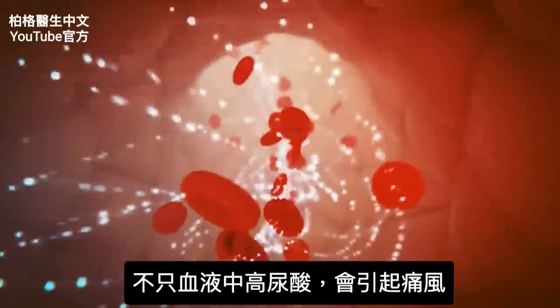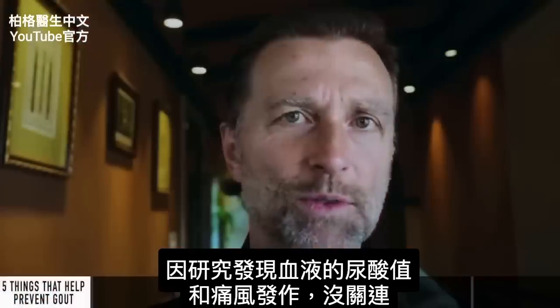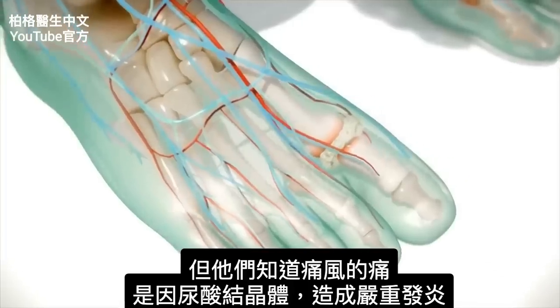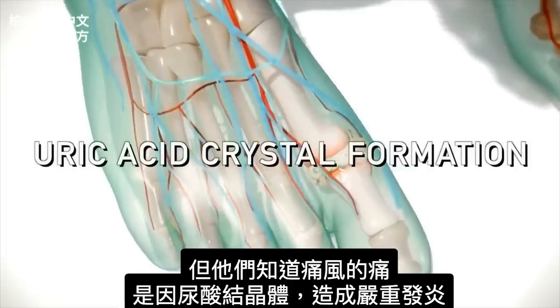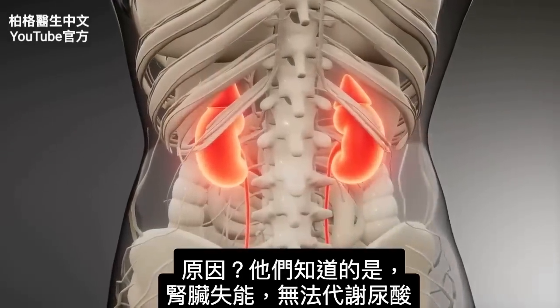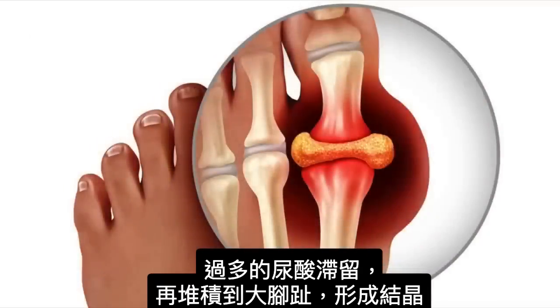It's not just high levels of uric acid in your blood that's causing gout, because they found there's no correlation between levels of uric acid in the blood and gout attacks. But they do know the pain of gout is this uric acid crystal formation creating a lot of inflammation. Your kidney is not able to get rid of this uric acid effectively — it tends to retain uric acid, and then somehow it leaks into the joint of your big toe and forms crystals.